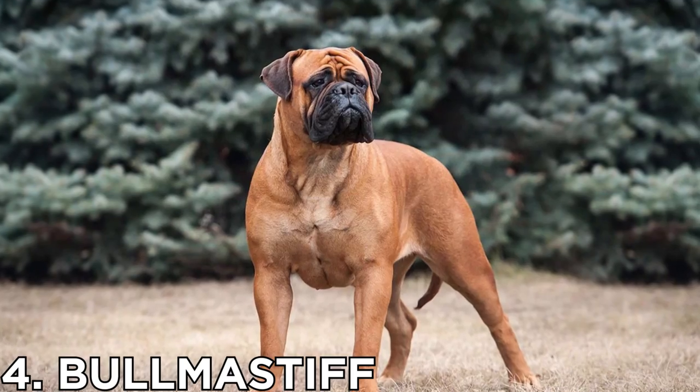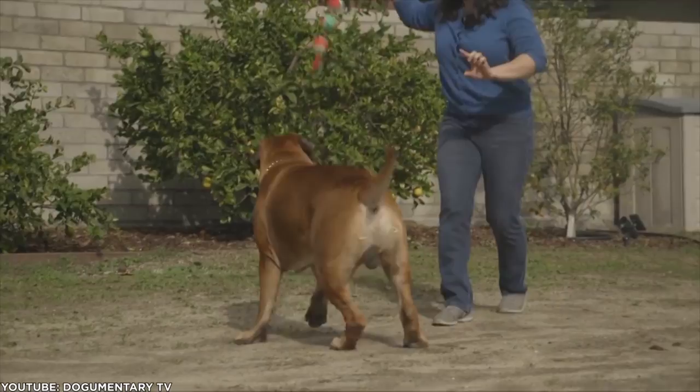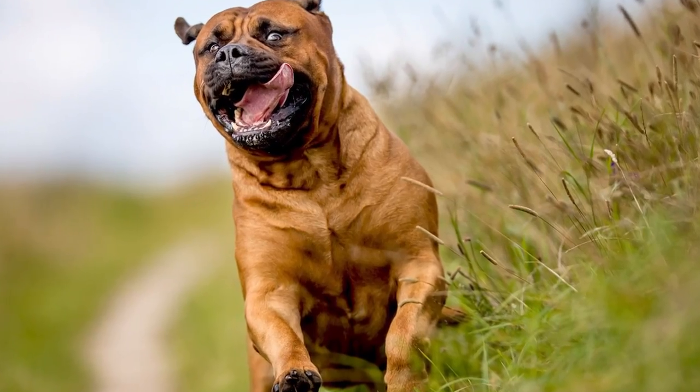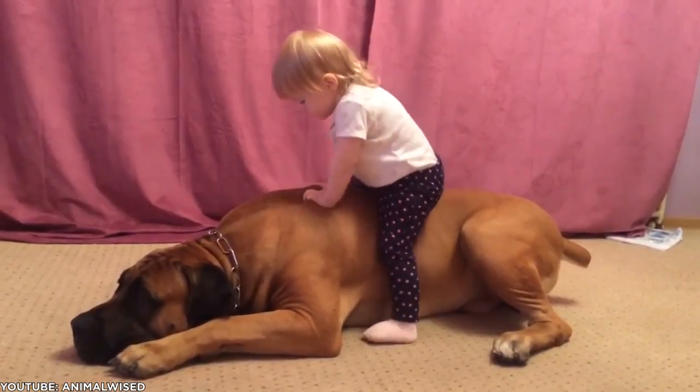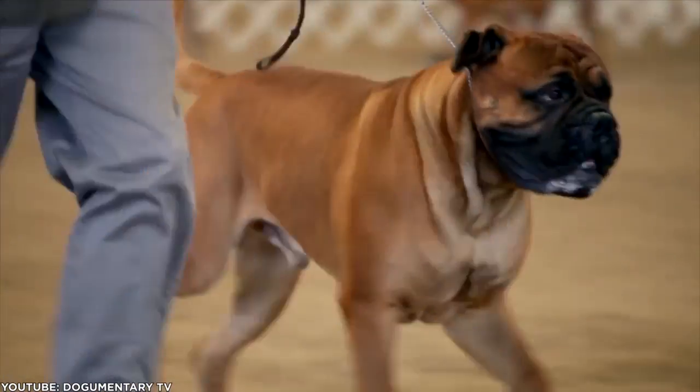Number 4: Bull Mastiff. If you want a large dog that is not quite as giant and lazy as the Mastiff, then the Bull Mastiff sounds about right. Weighing 100 to 130 pounds, it is still a large dog. Health is similar to the Mastiff, or better, and its lifespan is a bit longer.